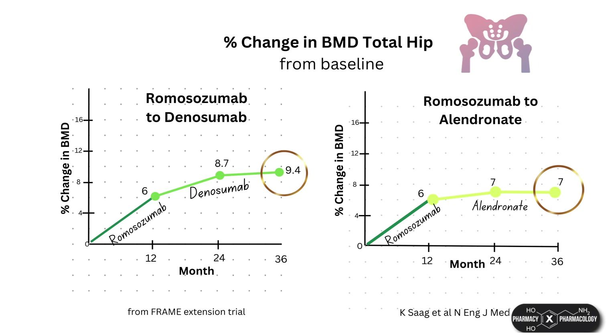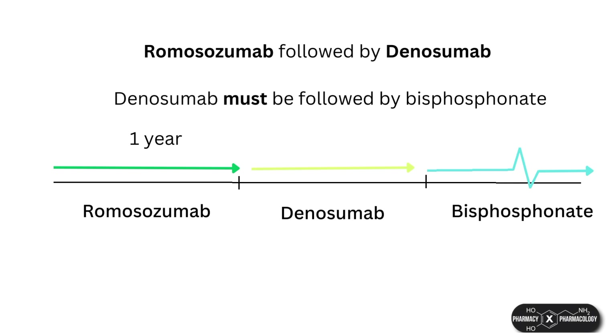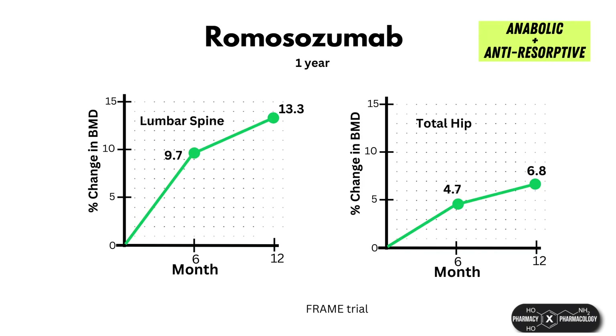If a patient has already achieved their target BMD after one year of romosozumab, switching to a bisphosphonate would be sufficient. If a patient transitions from romosozumab to denosumab and then later stops denosumab, they would need to be switched to a bisphosphonate to reduce the risk of rebound vertebral fractures associated with stopping denosumab. A course of romosozumab can be repeated after a certain duration of time, although there are currently no clear guidelines for how long the gap between courses should be.